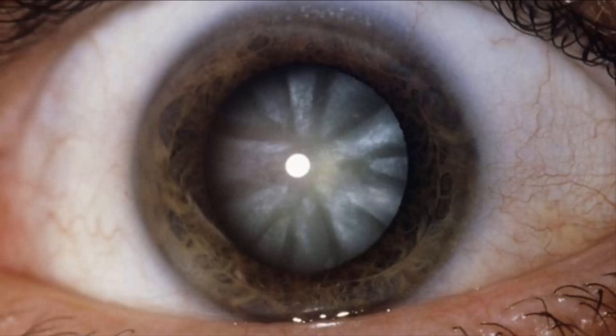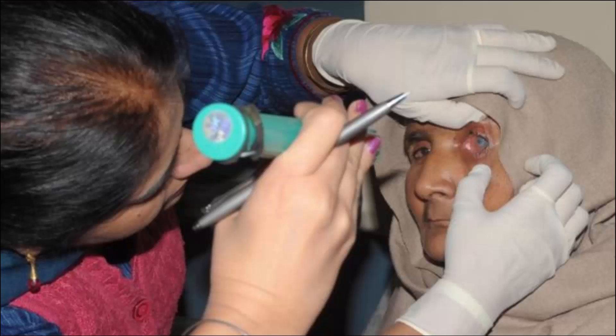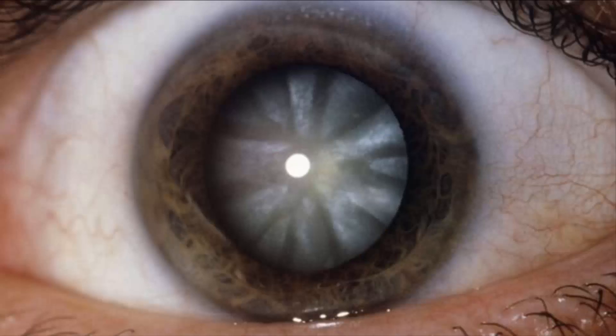A separate study by Osaka University in Japan and Cardiff University used stem cells to mirror the development of the eye. They were able to produce a range of specialized eye tissues including those that make the cornea, conjunctiva, lens, and retina. The findings, also published in Nature, showed the lab-grown tissues could restore sight to rabbits with corneal blindness.